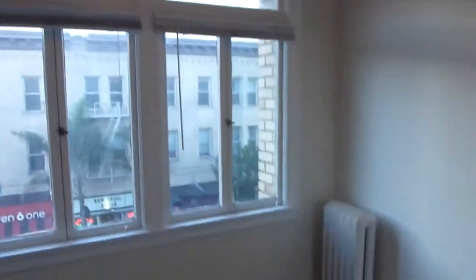The third bedroom is a little bit bigger. It has double windows and a bigger closet with mirrored doors.